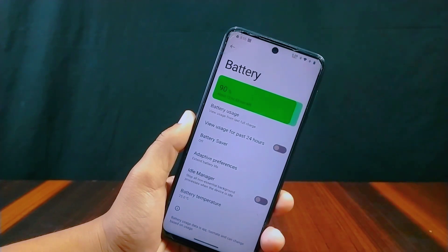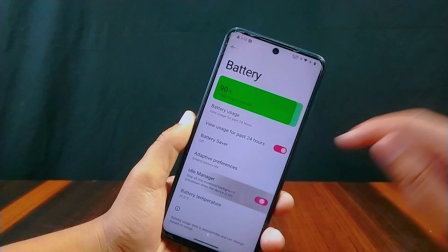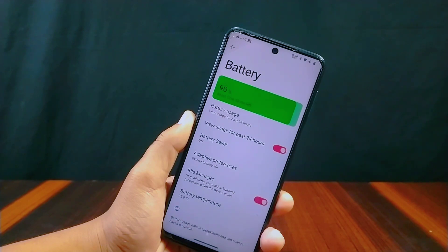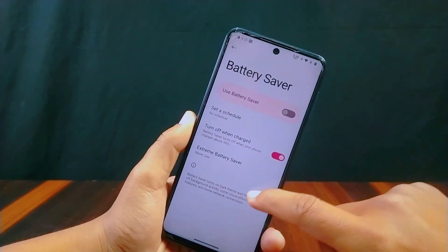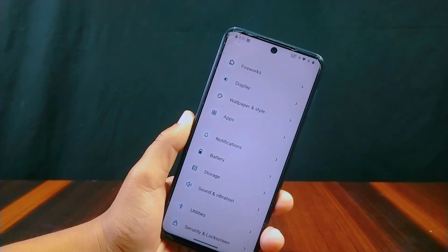Inside Battery settings you get a battery bar animation. You can find battery usage view for the past 24 hours, battery saver, adaptive preferences, idle manager, and battery temperature. The idle manager will stop all non-important background processes when the device is not in use. Extreme Battery Saver is also present inside the battery saver section.